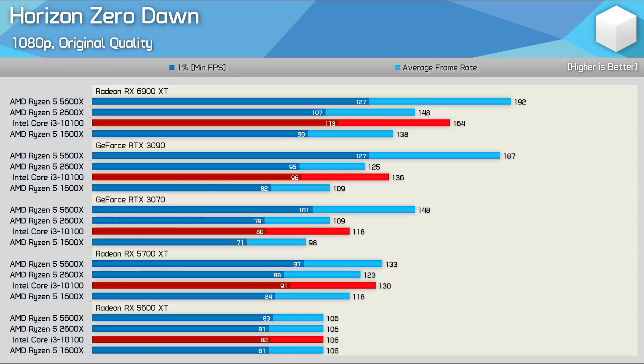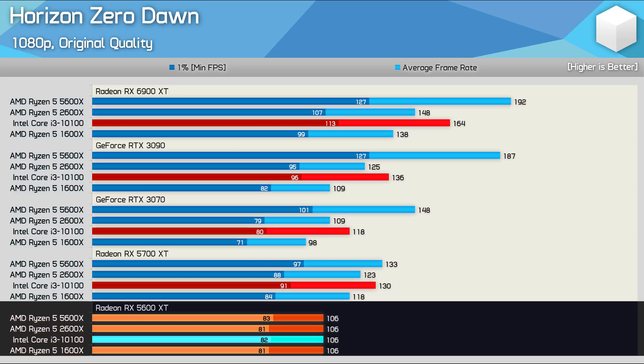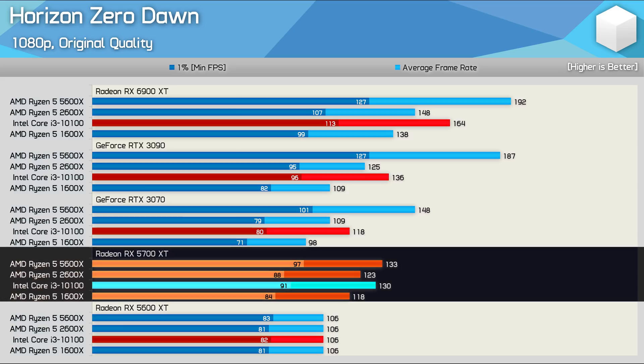Starting with the 1080p medium-quality data from Horizon Zero Dawn, all four CPUs were able to max out the Radeon RX 5600 XT under these test conditions — 106fps on average. We do see some variation in the results with the 5700 XT, but overall performance is fairly similar.